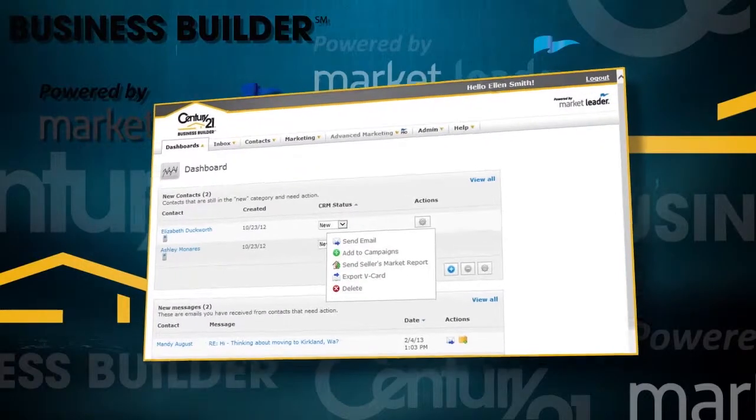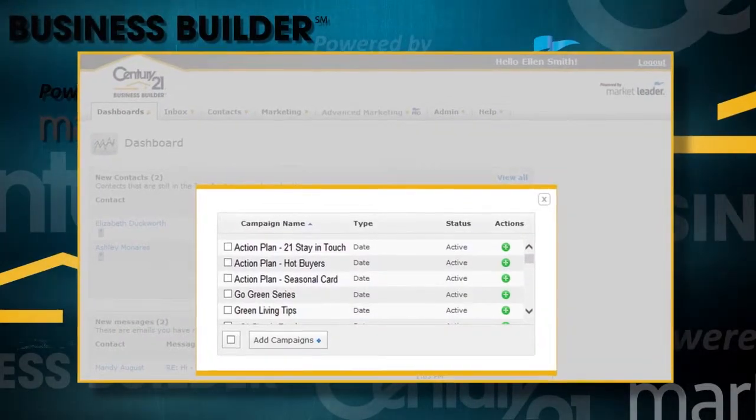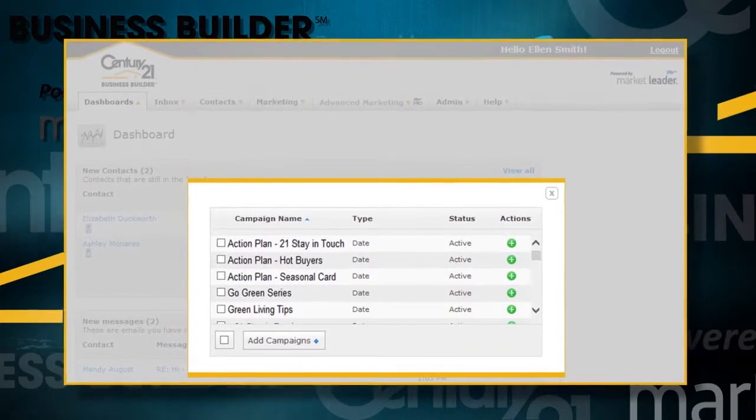The second step in your daily routine is to engage your contacts. Today's online consumer expects a speedy response and with Business Builder, you're equipped to respond right away. Next, add new leads to campaigns you've created such as buyers, sellers and past clients, empty nesters, investors or first-time buyers. Targeted, polished and relevant multi-touch campaigns help you to effortlessly nurture leads until they're ready to buy or sell.